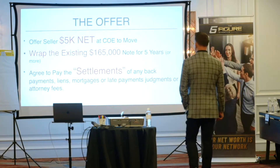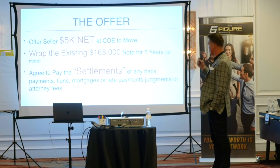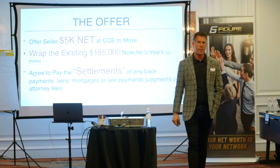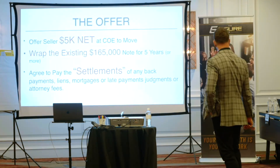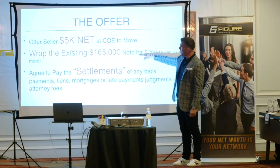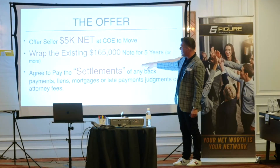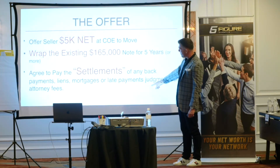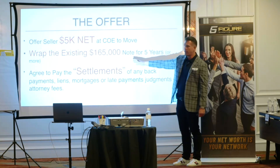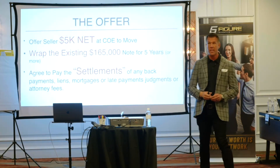Offer seller $5,000 net at close. Wrap the existing $165,000 note — you can do it for five years or more. If you're going to keep the property you can definitely do it for longer. Agree to pay settlements of any back payments, liens, mortgage, late payments, and judgments. Why? Because if there are any junior liens behind the $165,000 — say a $100,000 first and a $65,000 second — you can reduce that $65,000 lien down to maybe $3,000 to $5,000 and get the property for around $108,000. I've negotiated $80,000 seconds down to $3,000, $56,000 seconds down to $10,000, just because of that statement.